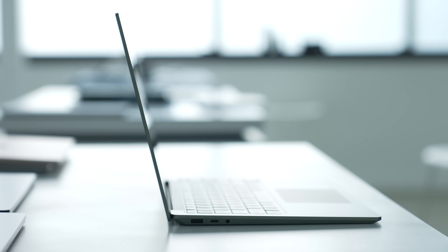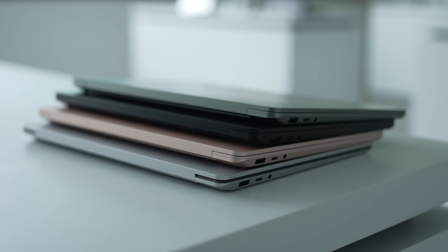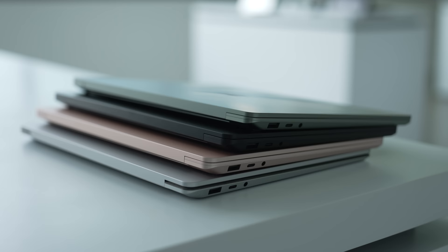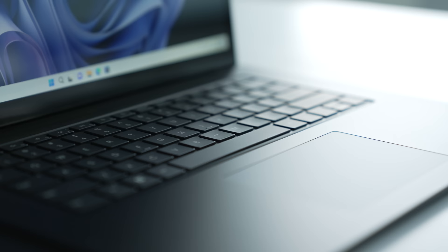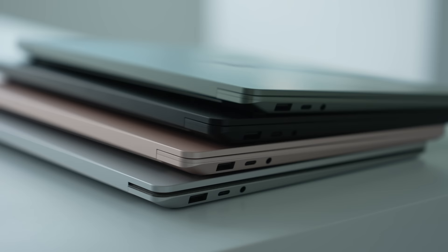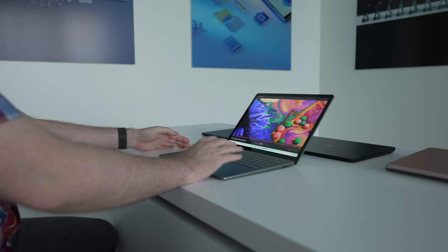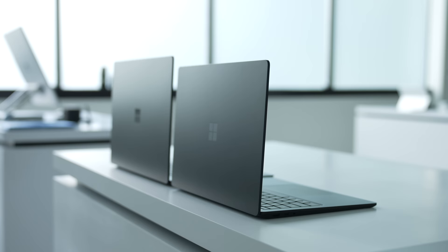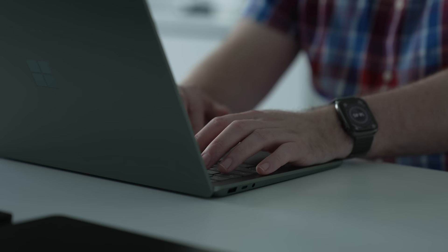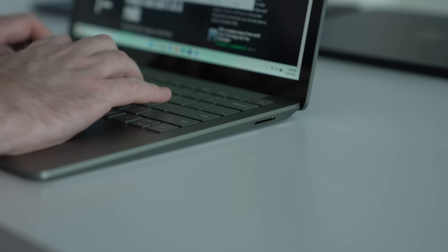Next up is the Surface Laptop 5. Much like the previous Laptop 4, this year's model will come in a variety of colors and options to pick between the 13.5-inch or 15-inch displays and Alcantara material or a metal finish. There's a slightly lighter green sage color that's new this year alongside the regular matte black, sandstone, and platinum Alcantara. Specs-wise, you're picking between pure Intel this time — the Surface Laptop 5 will be powered by 12th gen Intel chips, with the base model starting with a Core i5. AMD is nowhere to be found. Microsoft is also finally adding Thunderbolt 4 support to the Surface Laptop this year, so you'll have those super speedy file transfers.